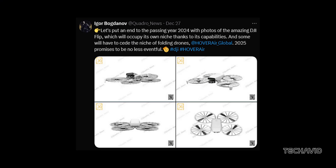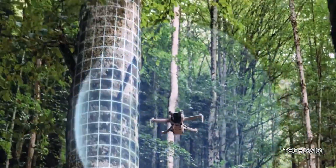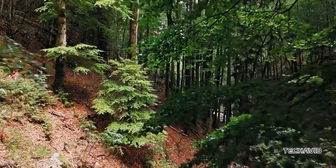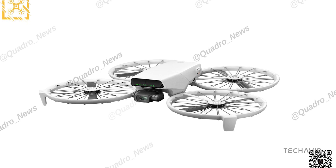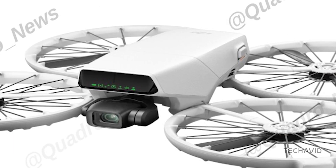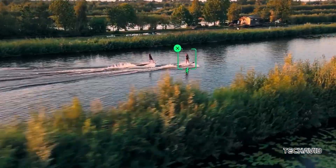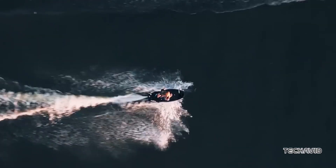From the leaks, the Flip is more than just small — it's smart. Its obstacle avoidance system reportedly uses LiDAR sensors, a feature usually reserved for DJI's premium drones. And with full propeller protection, safety seems to be a top priority. And if you're into automated flight tricks, DJI hasn't forgotten about you. QuickShot modes like Drony, Rocket, and Boomerang are all here. Plus, AI-powered tracking could make this drone a content creator's dream, seamlessly following your every move while you focus on nailing the perfect shot.